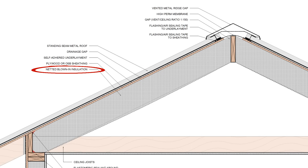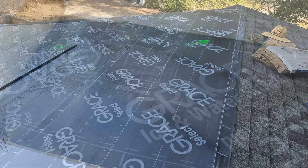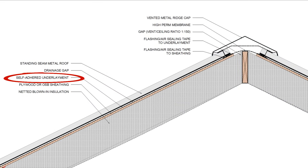However, the blown-in insulation is netted and is installed between the rafters rather than over the ceiling joists, eliminating the air gap between the sheathing so that the attic space is now located within the conditioned space. Next, we want to make sure that we're using a peel-and-stick underlayment so that we have a very airtight roof assembly. This is not only important to preventing potential embers from getting into the roof assembly, but it's very important to the overall performance of the roof, as it will eliminate any pathways for air to travel in and out of the roof assembly.